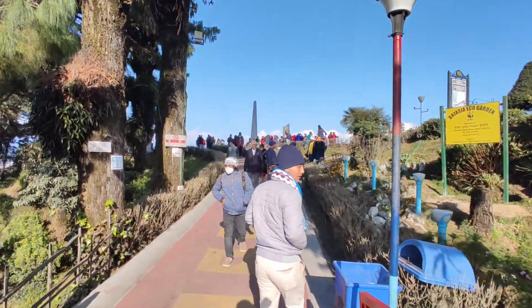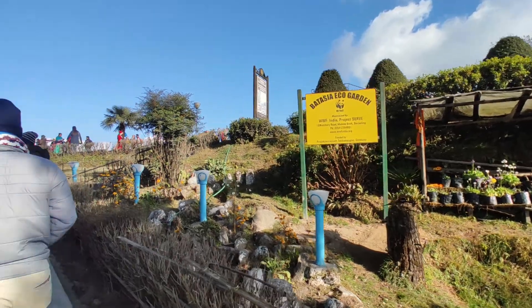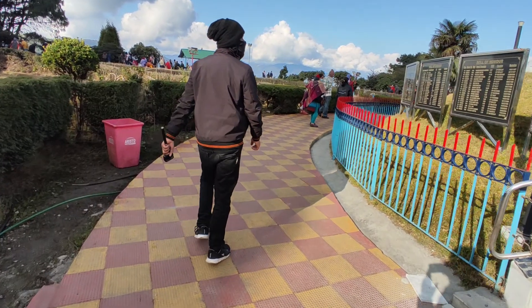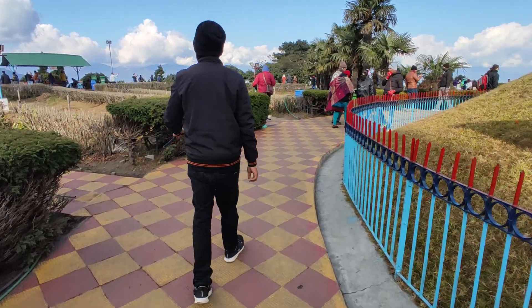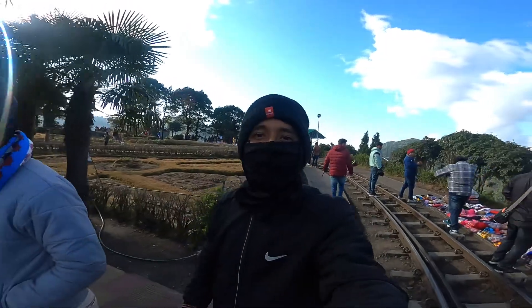We have entered Batashiya, in the Pico Garden. It is now 9 am in the morning.